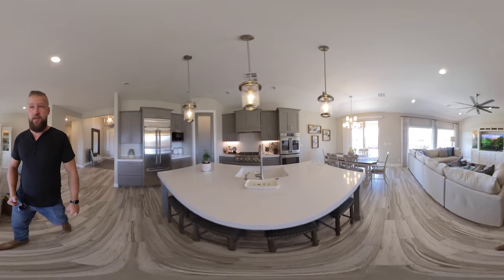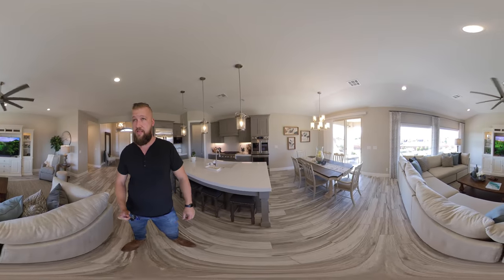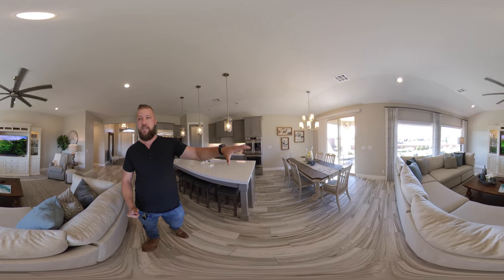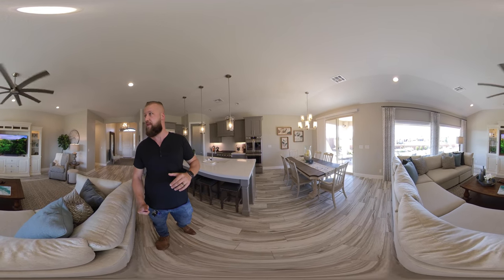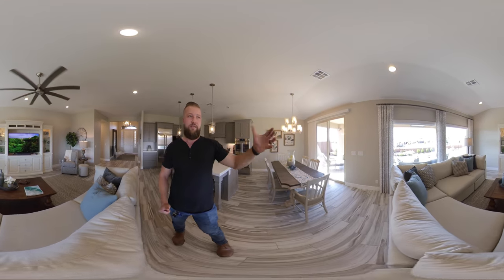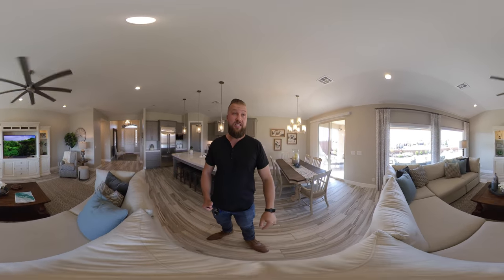There's a nice large countertop. And as for the views, you get the view of the neighborhood — but this home sits up above the rest of the neighborhood, so at least you don't have any neighbors looking down into your lot. In fact, you're looking down on the rest of the neighborhood.